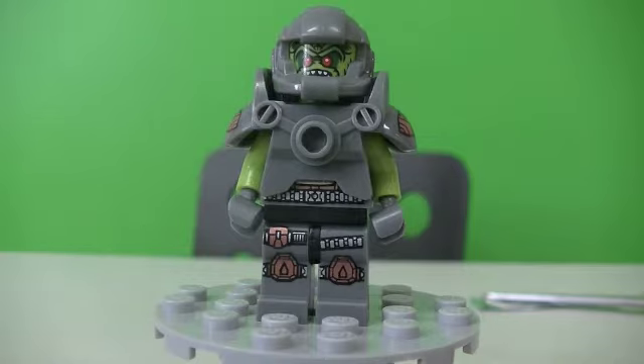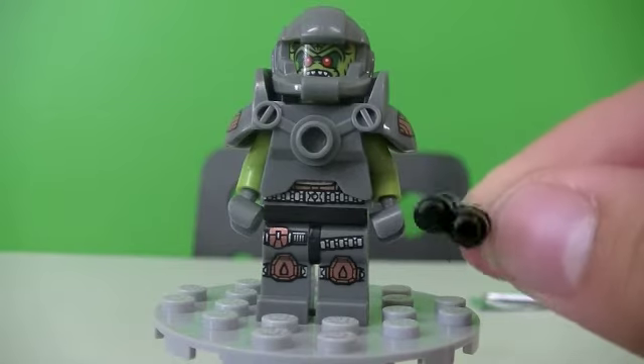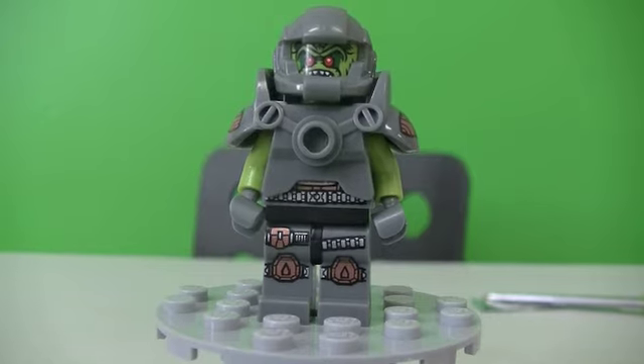I hope you guys enjoyed this video. I like this minifigure. I still like the Hollywood Star that I got in the previous video. He also comes with a nice gun. Make sure you go over and check out the Flintstones Cuusoo project — it's pretty cool. This has been Johnny Talks Toys, thanks for watching.